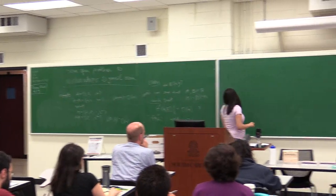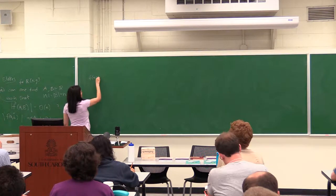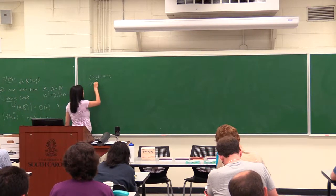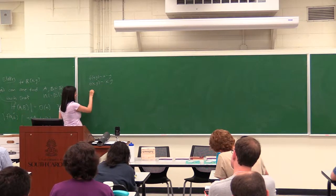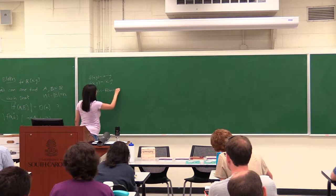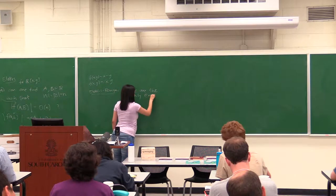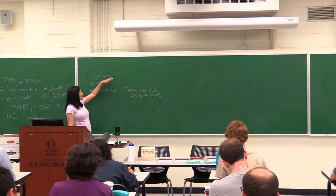This was the question of Erdős. We already saw two examples. If we consider the function F(x,y) = x plus y, we know we can choose A and B to be arithmetic progressions such that the image is of size order M. And we saw another example, F(x,y) = x times y, where again we can choose A and B such that the image is small. A result from around 2000 is that roughly these are the only examples.